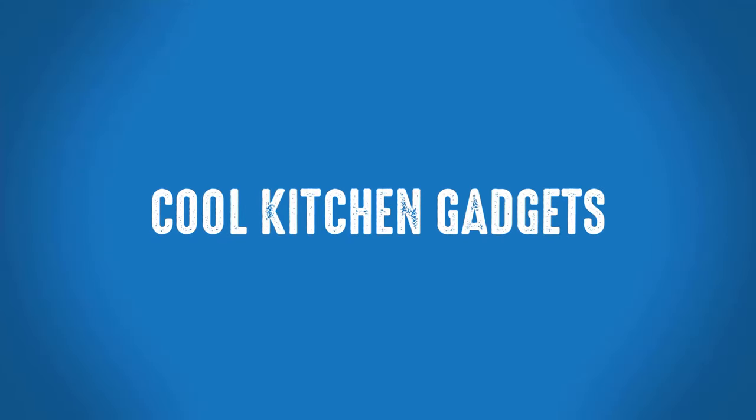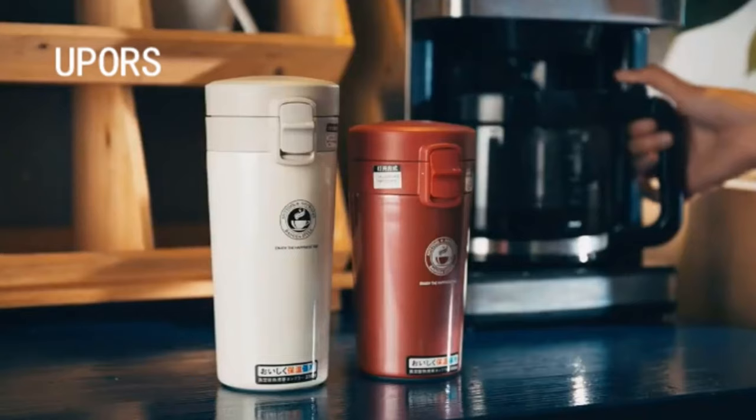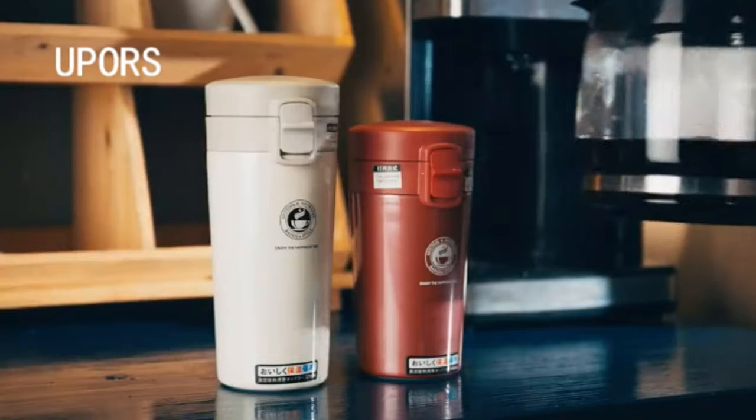Welcome to Cool Kitchen Gadgets. Best Coffee Travel Mug. This is one of the best travel coffee mug thermos from Youpers brand.